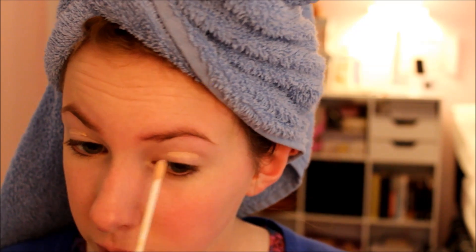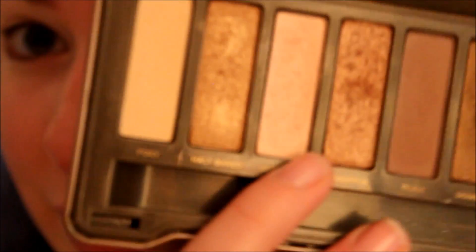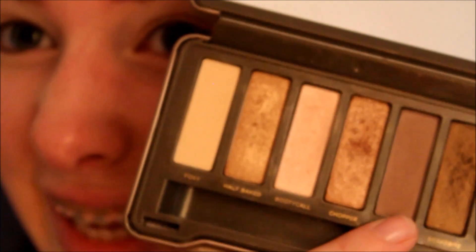Nothing fancy since it's just a little dinner with my friends. I'm going in with the Elf eyelid big fluffy brush and I'm gonna take Booty Call on my lid, and then put Tea's kind of in my crease and along my lash line — just really light colors.